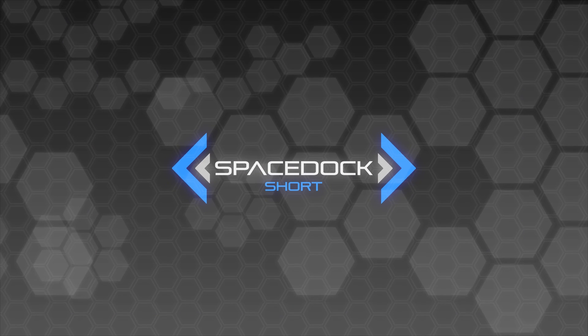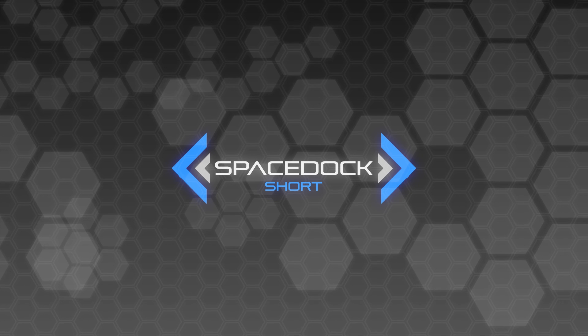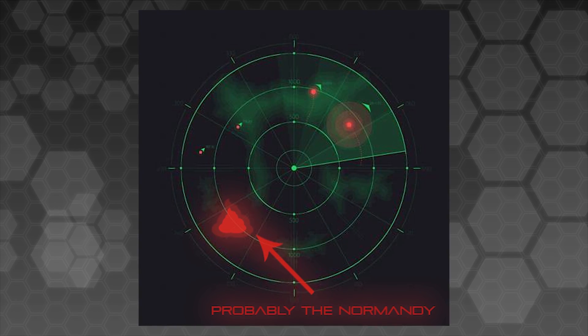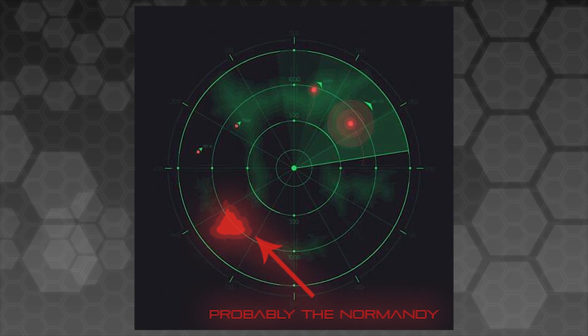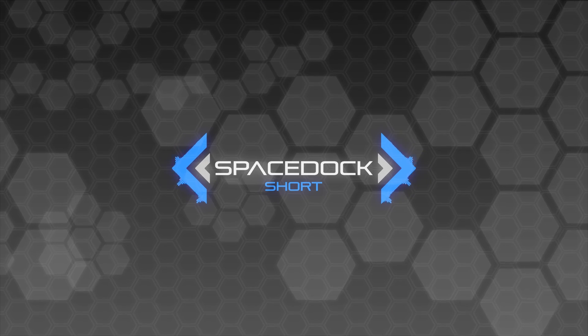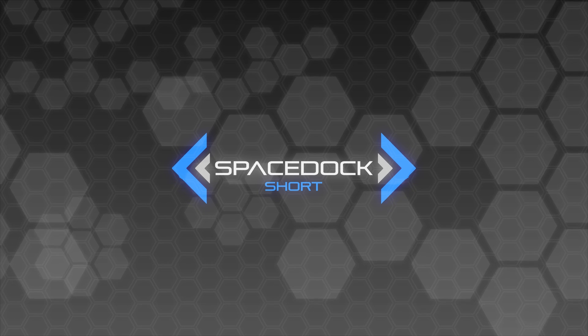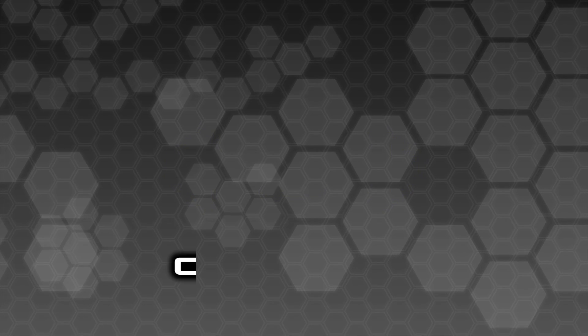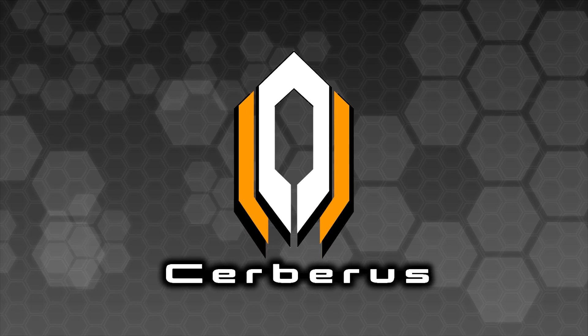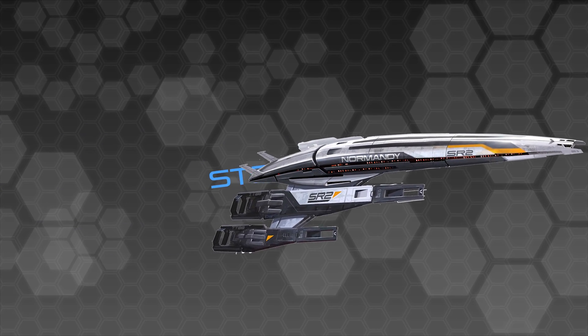Maybe this is a side effect of the ship's stealth systems, and the ejection of any waste would cause the ship to be detected by hostile warships. But one thing's for certain — this ship is described as being chartered for months-long missions. If the lack of toilet facilities on the first Normandy are indeed connected to the stealth systems, then we must congratulate Cerberus on their innovative design of a stealth toilet for the Normandy SR-2, which is apparently capable of disposing of as much waste as necessary without alerting the enemy to the Normandy's location.